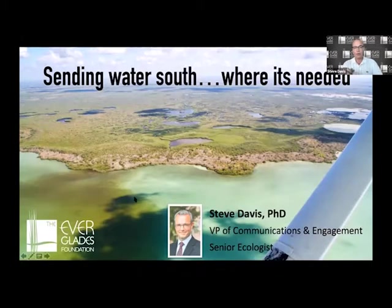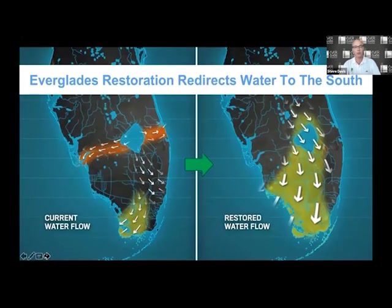When we talk about sending water south, it's taking water from Lake Okeechobee that used to flow to the south historically, all the way to the edge of Florida Bay. This image shows water flowing across that finish line into Florida Bay, its final destination. You can see the tea-stained color of that water because the fresh water has passed through a pretty extensive mangrove forest before reaching Florida Bay.